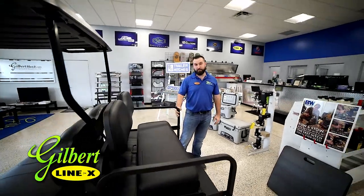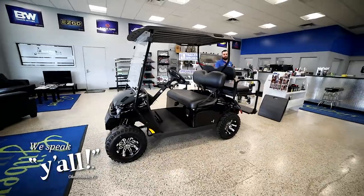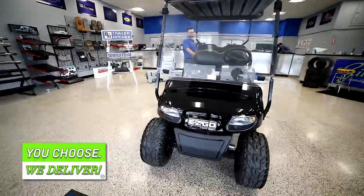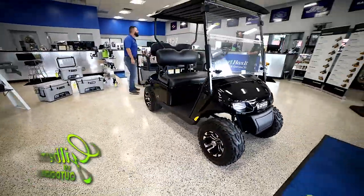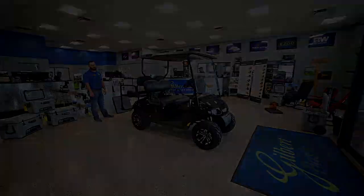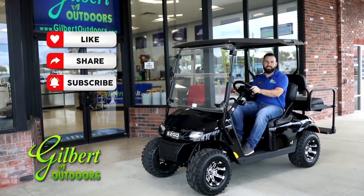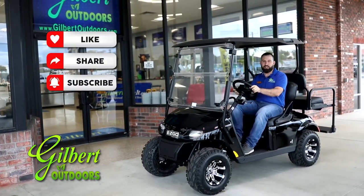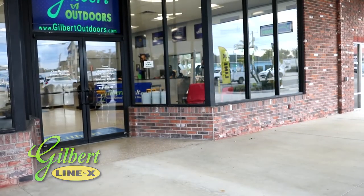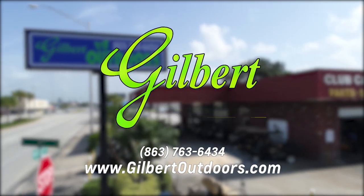Guys, the 2022 EZGO TXT Freedom EX-1. Don't forget to comment, like, and subscribe to our YouTube channel. Come on in and see why a lot of people say Gilbert has it. Gilbert Outdoors, where we speak y'all.